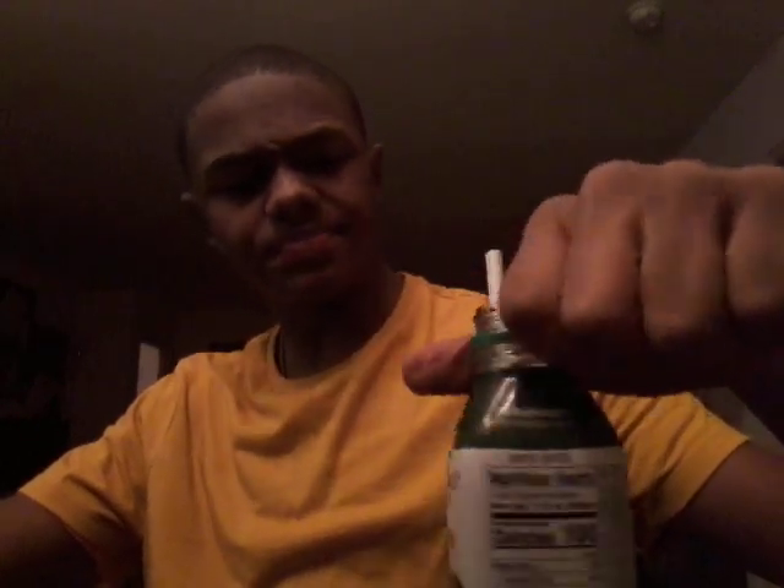It's not bad. The Daily Greens — it's not bad. It kind of got a mixture of savory and sweet and tartness from the lemon. The sweetness comes in from the apples and the kiwi. The celery, kale, spinach, romaine, cucumbers, and lemon — that makes it savory.